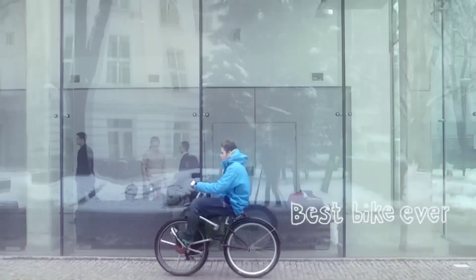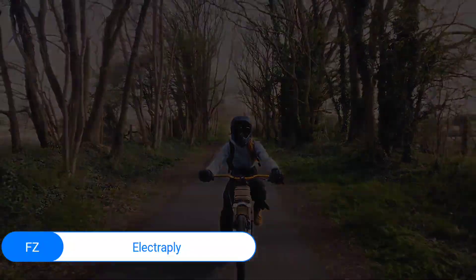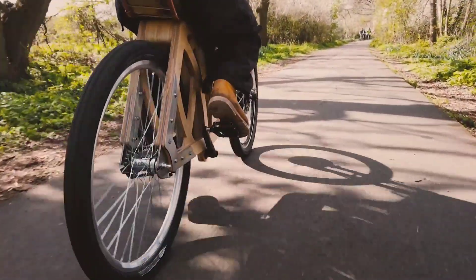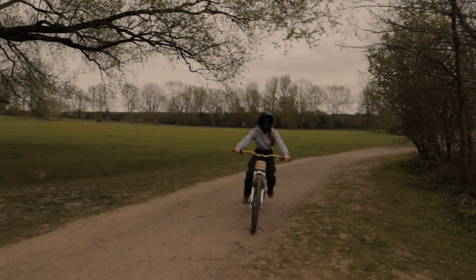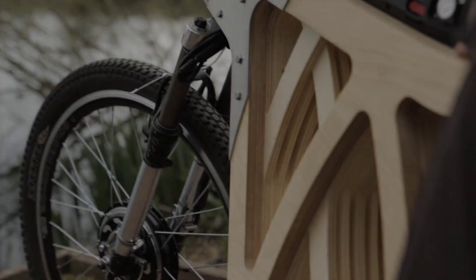Electriple: Introducing the Electriple, a striking e-bike that marries vintage motorcycle charm with eco-friendly craftsmanship. Designed by contemporary woodworker EVB, this scrambler-inspired marvel is constructed almost entirely from sustainably sourced plywood. The frame, composed of layers of poplar ply with birch ply accents, showcases a warm natural finish that sets it apart from conventional e-bikes. Powered by a 26-inch smart pie front wheel motor and a 36V 12.5Ah battery, the Electriple can reach speeds of up to 28 miles per hour (45 km/h) with an average range of 22 miles (35 kilometers).